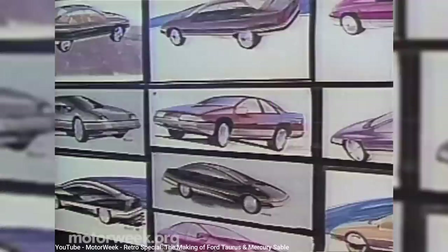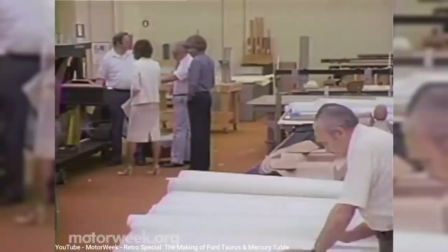But when the Taurus was first revealed in 1985 for the 1986 model year, there were a lot of skeptics, saying the look was too futuristic and would ultimately be a failure. Of course, those skeptics were typically from GM and Chrysler, who were still enjoying decent sales from the very boxy, mid-sized family cars like the Chevy Celebrity and the Dodge Dynasty.